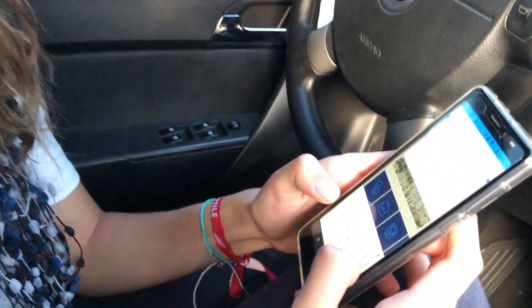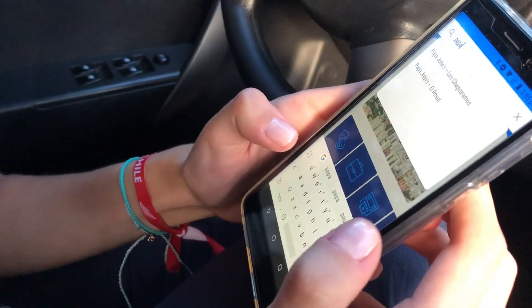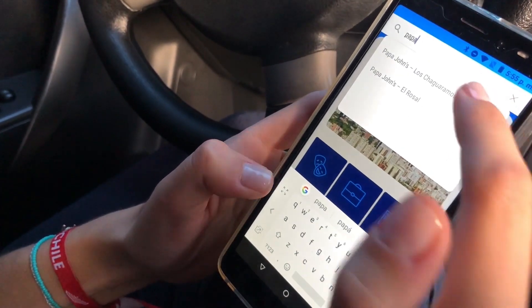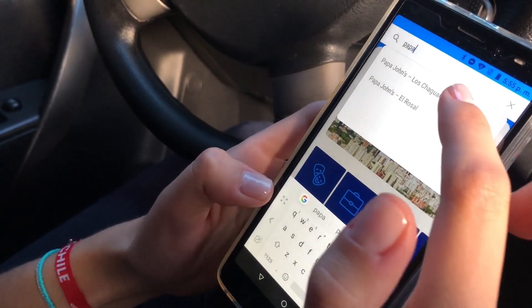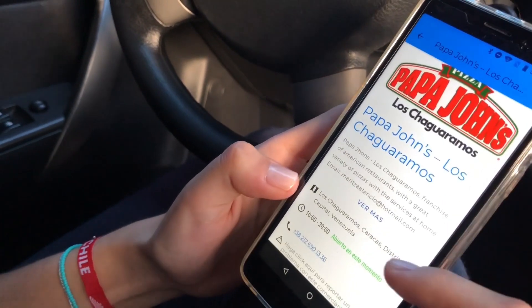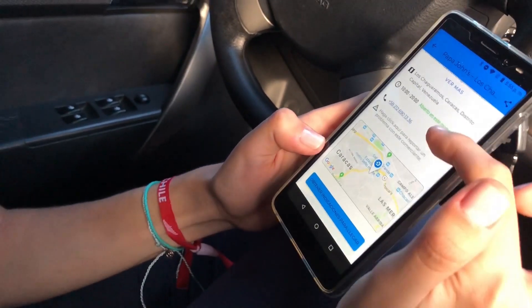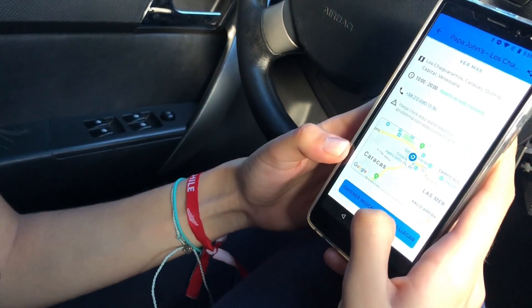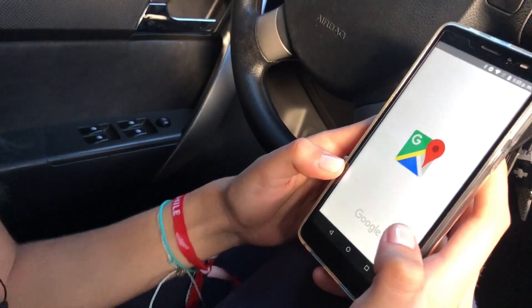So I write the name of the merchant, which is Papayons. We already know that they accept Dash as a method of payment, and we choose our first option because it's the closer one. We click in there and the merchant appears, as we saw in the other video.